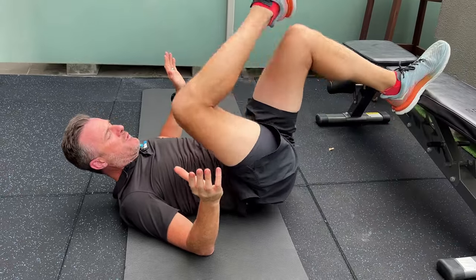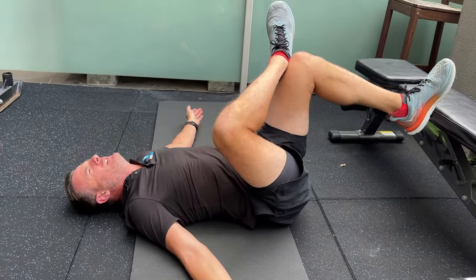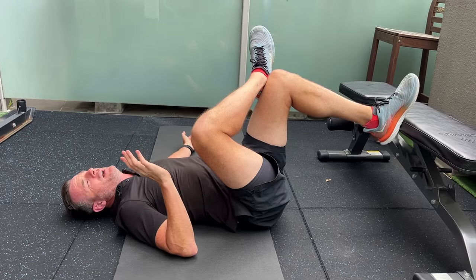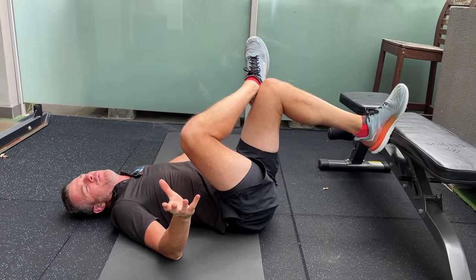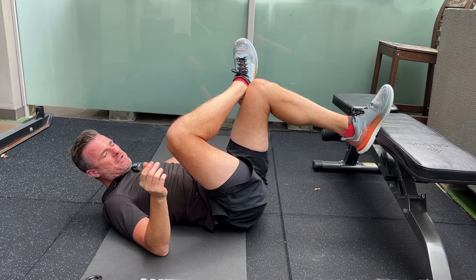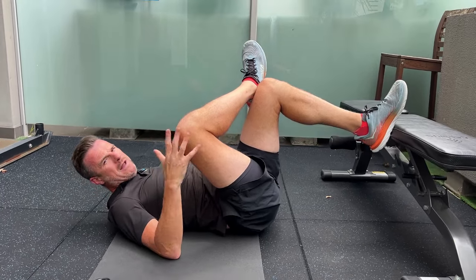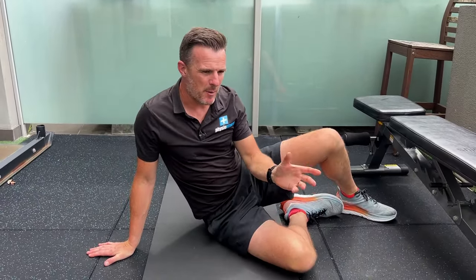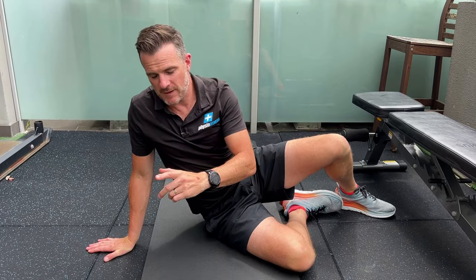Again, do one leg for a minute, then the other way. You'll notice the difference between left and right, so work on the tighter side a little bit more. Choose whether you do three sets of that or just one set and move on. Once you've done the glutes, switch to a thoracic stretch. So you've done lower back, you've done glutes, now move up into thoracic.